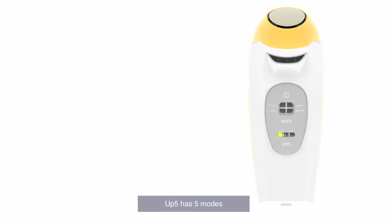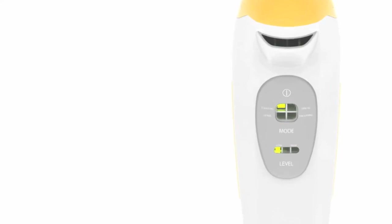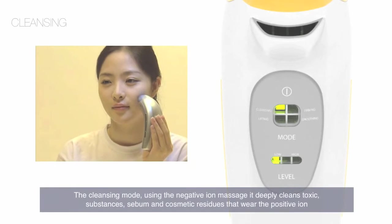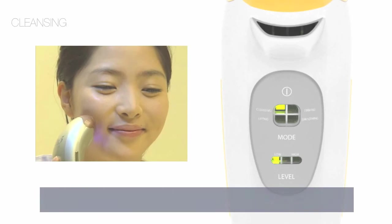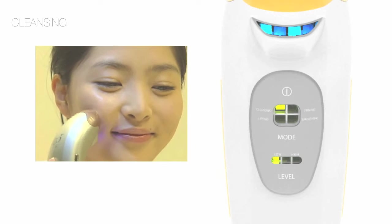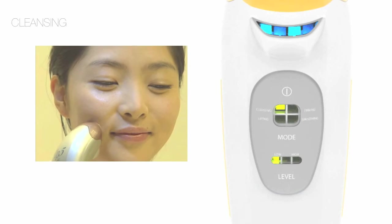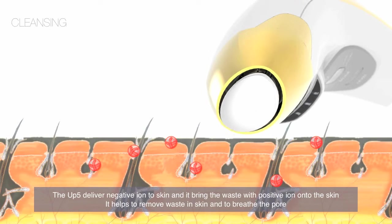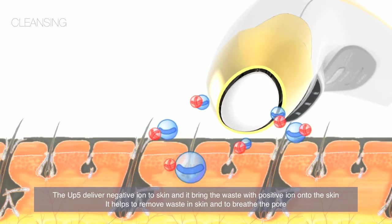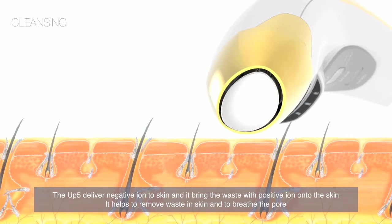UP5 has five modes. The cleansing mode uses negative ION massage to deeply clean toxic substances, sebum, and cosmetic residues that carry positive IONs. The blue LED light calms rough skin. UP5 delivers negative IONs to the skin, bringing waste with positive IONs to the surface, helping to remove waste and allow pores to breathe.